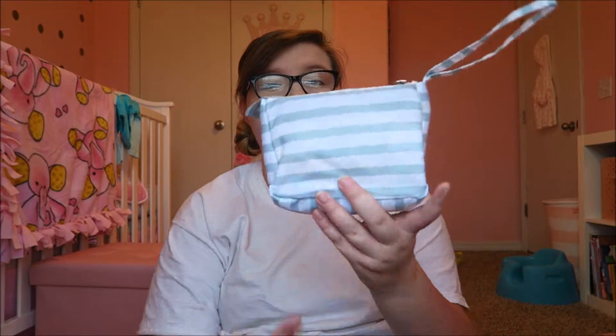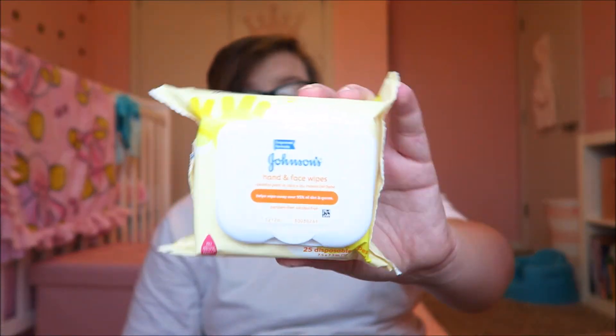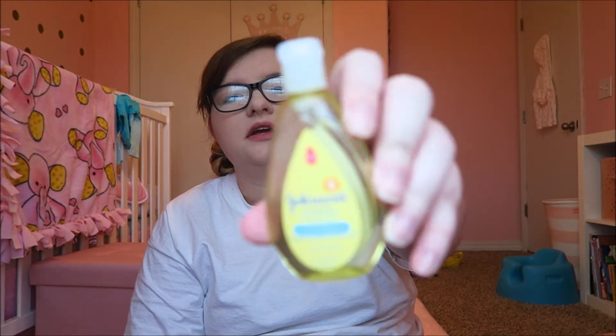I have this little travel kit in a little bag. We have some Desitin diaper rash cream, some travel bedtime lotion — so if she's spending the night somewhere or we're going on a trip, maybe we're out late and she needs some lotion, this will be nice to have. Then we have some Johnson's hands and face wipes, which I think will be really handy. And the last thing in here is some Johnson's shampoo and body wash, just in case we're on the go and we need something like that.